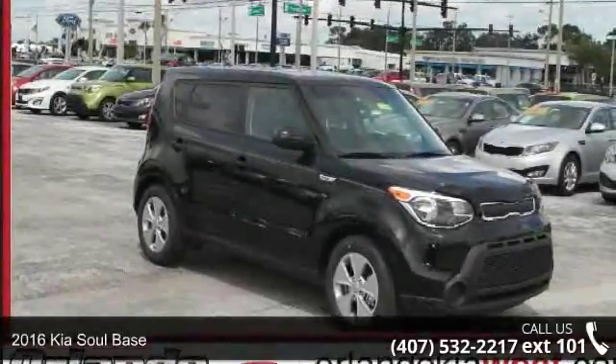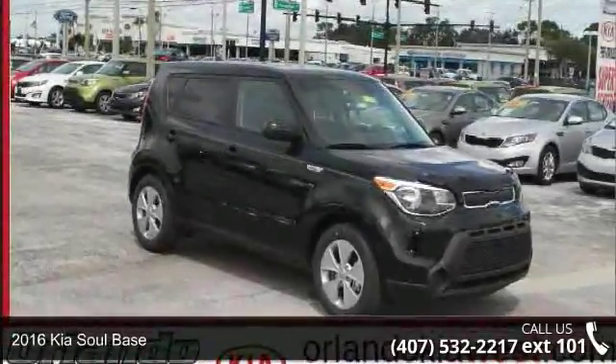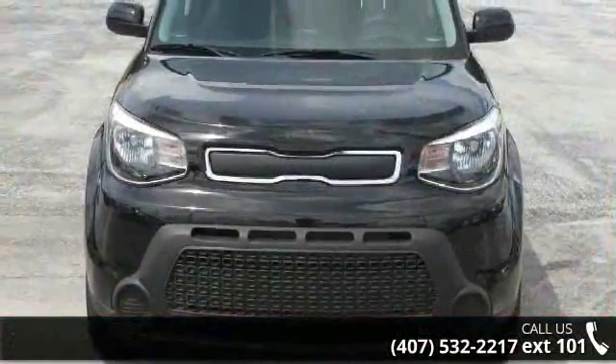Check out this 2016 Kia Soul base. If you are looking for an automobile with great features, look no further.